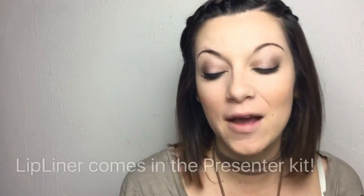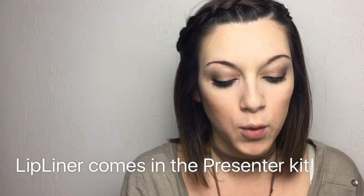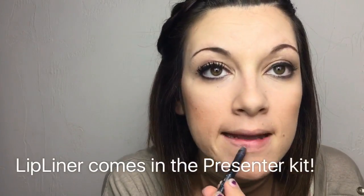Now I'm going to use the lip liner that comes in the kit, which is Plush.